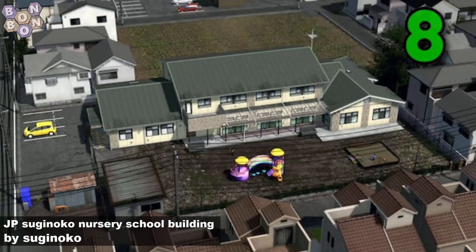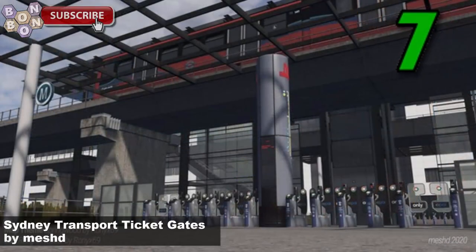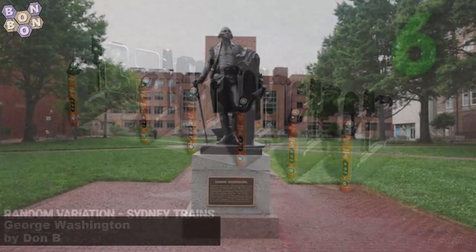And number 8, the JP Tsuchinoko nursery school building by Tsuchinoko. Sorry if I butchered your name there, Tsuchinoko. And number 7, Sydney Transport Ticket Gates by Meshed. These look great. Look at the effort that's gone into those. Well done Meshed. Like it a lot.